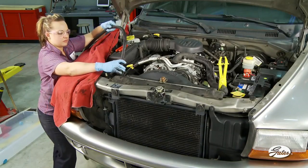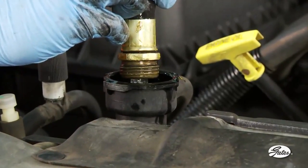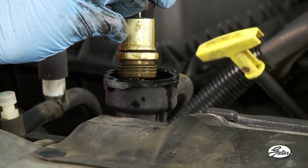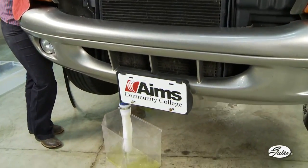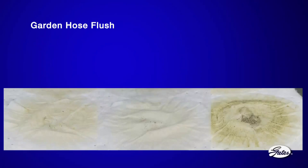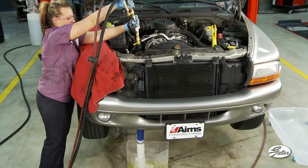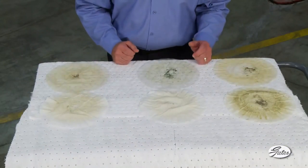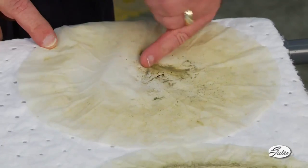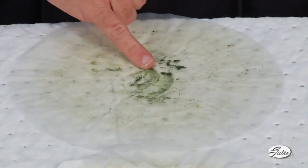To demonstrate the effectiveness of the new tool, a garden hose flush was first used on this neglected system, since that is the procedure used by most technicians. Each component was flushed for two to three minutes and the contaminants were collected after straining through a white filter. Here are the contaminants that the garden hose flushed from the radiator, heater core, and engine block. We then connected the PowerClean flush tool and flushed each component again. Here is what this new tool removed that the garden hose could not. Since closed-loop flush machines cannot isolate components, the amount of embedded contamination left in neglected systems would be even greater.